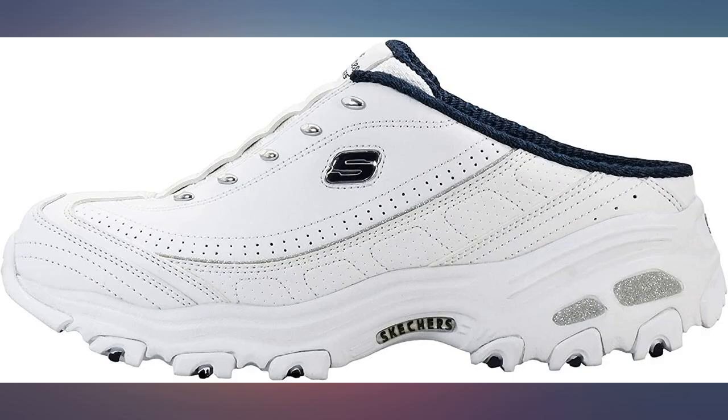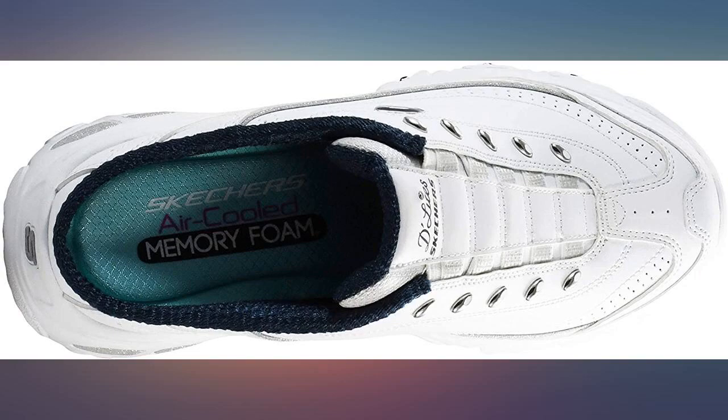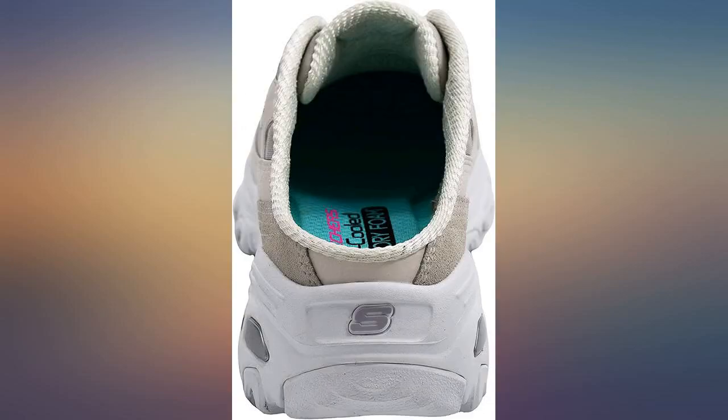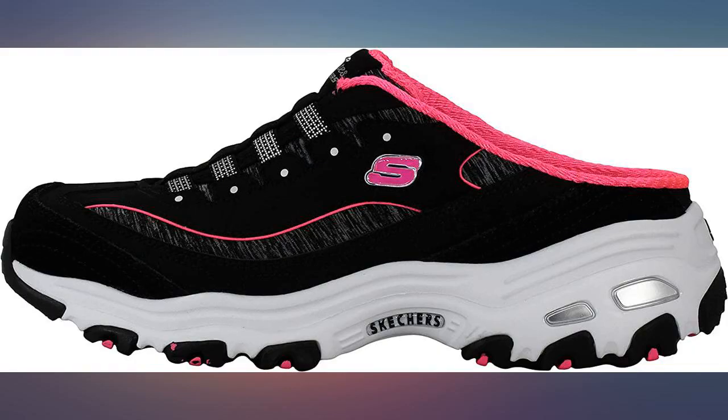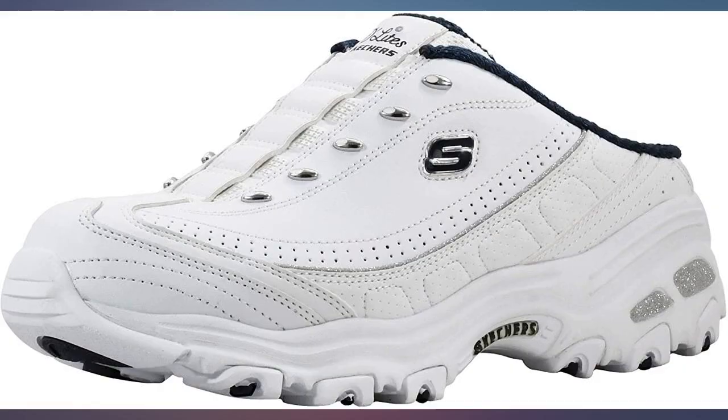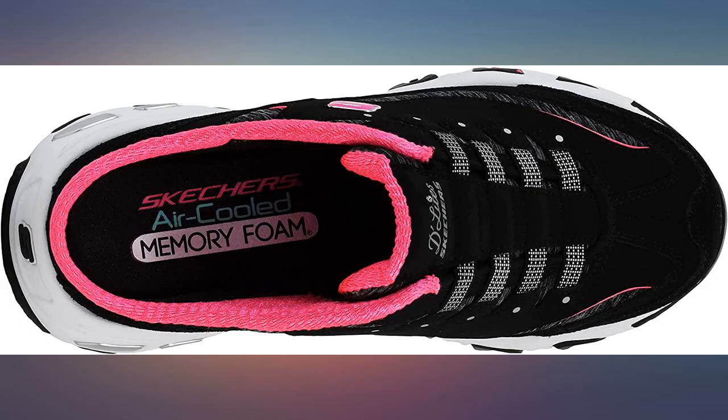I bought a new pair because I gave my first pair — which I'd had since 2002 — to my neighbor who had moved to the States from India and needed something other than sandals badly. I bought her a new pair because she liked them so much, but she refused the new pair and said she'd take the ones I already had. So honestly, I could have gotten another 20 years out of them. Thank you Amazon and Skechers.